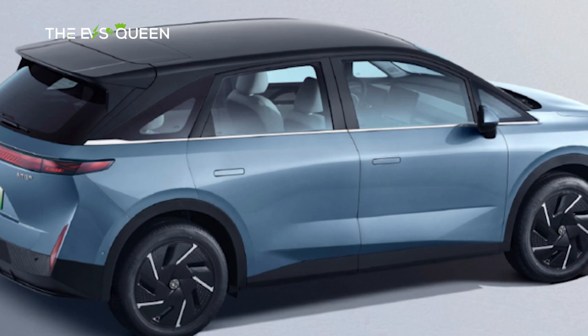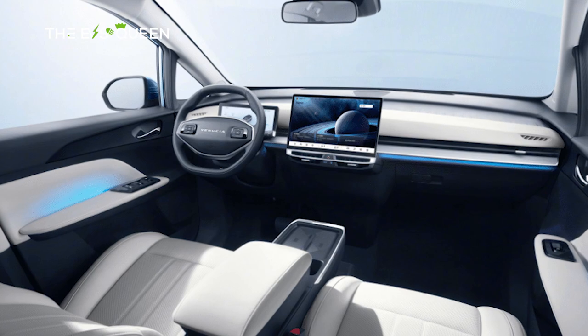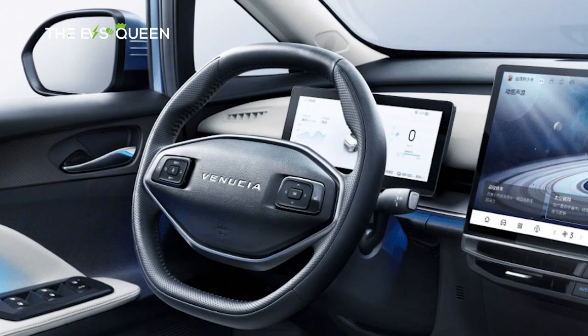As the VX6 accelerates into the future, it heralds a new era of electrified mobility, captivating enthusiasts and propelling Venusia to the forefront of the EV revolution. Have a great day!